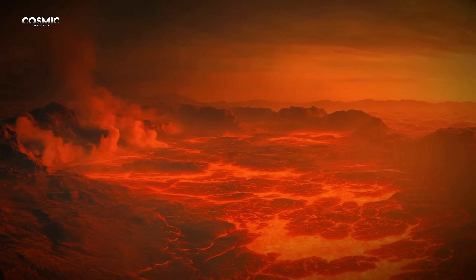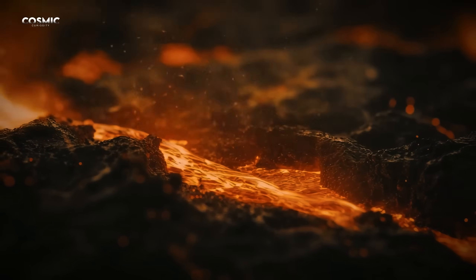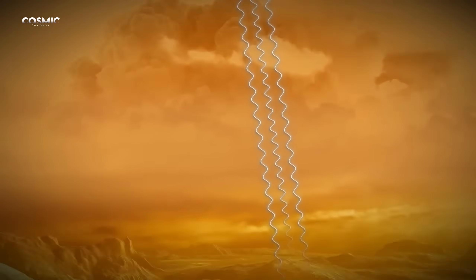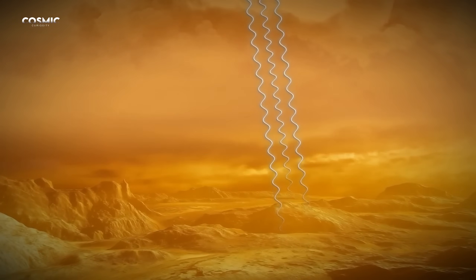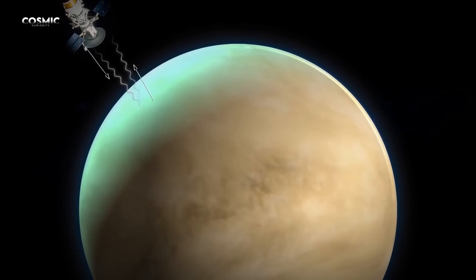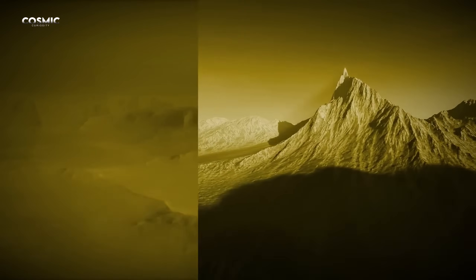The few impact craters suggested something shocking — Venus's surface is young, constantly renewed. The planet seemed alive. Even without oceans or plate tectonics like Earth, something was still moving beneath the crust.